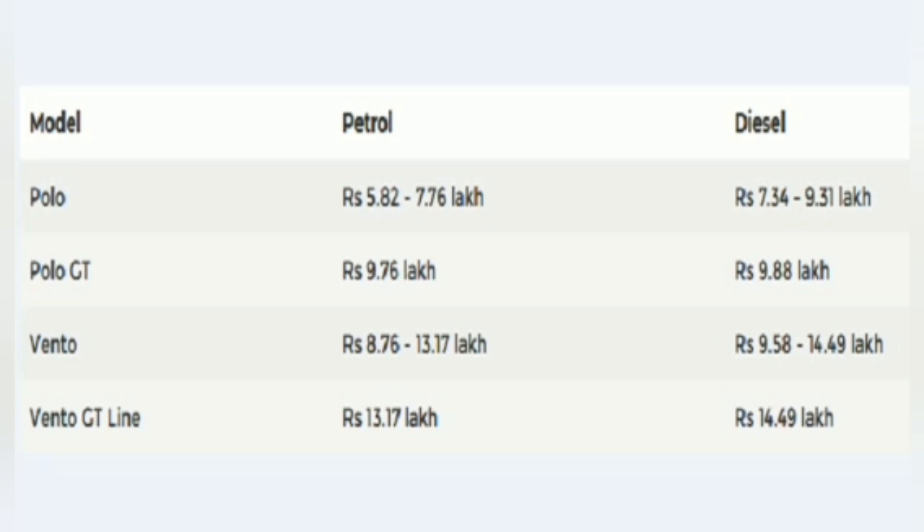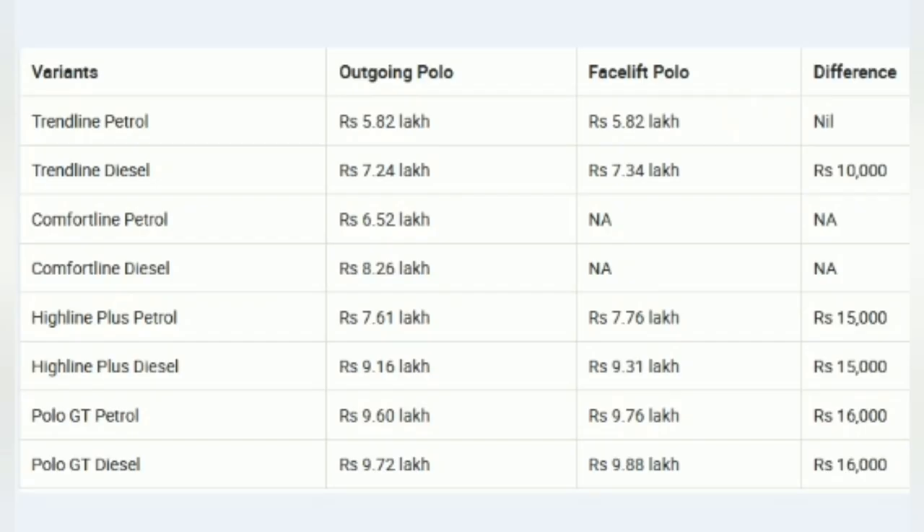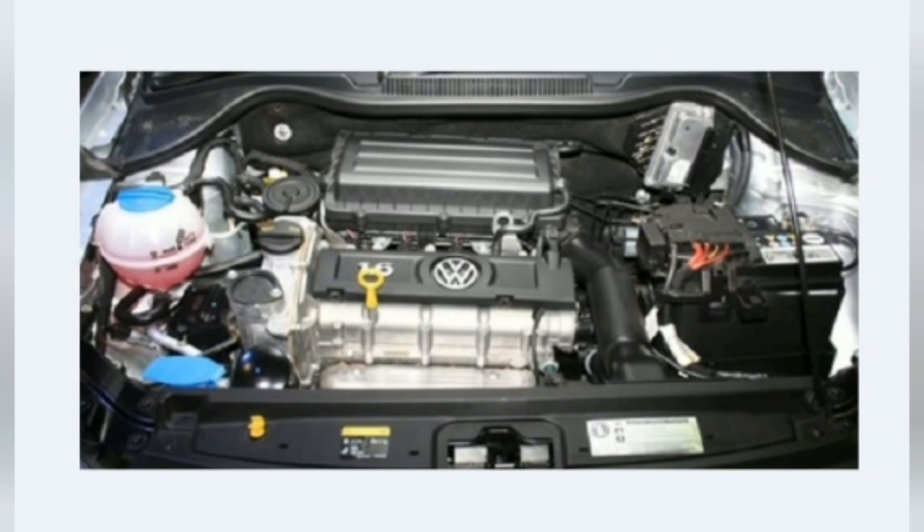In India, the Polo is a premium hatchback offering from Volkswagen and it continues to compete with other premium offerings like the Maruti Suzuki Baleno, Toyota Glanza, Hyundai Elite i20 and Honda Jazz.